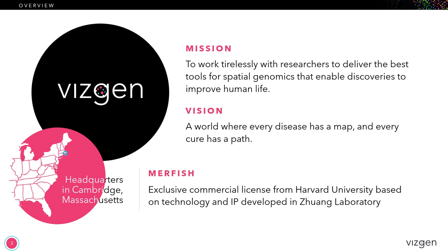VisGen is a company fully dedicated towards delivering the best tools for spatial genomics, as we believe that this will have a profound effect on enabling discoveries that are going to advance human life. We are based in Cambridge, Massachusetts, and we're actually a spin-out from Harvard University, as the core technology the company was founded on — called MERFISH — was developed in Xiao Wei Zhuang's lab at Harvard. VisGen has a commercial license to the IP for that technology, which means that VisGen is the only company that can develop and sell products utilizing MERFISH.